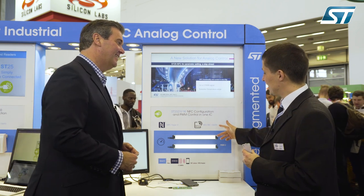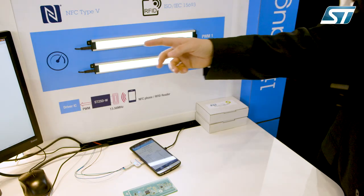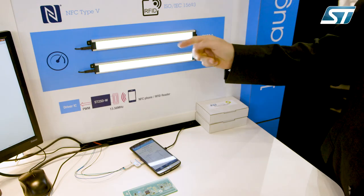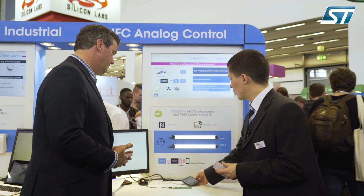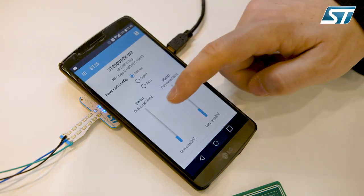What we are seeing here on the panel is two luminaires that have their own LED drivers, controlled by our chip, the ST25DVW. If you are a person with sufficient security privileges and you have a smartphone or professional reader, you may control the light intensity contactlessly, just like this.